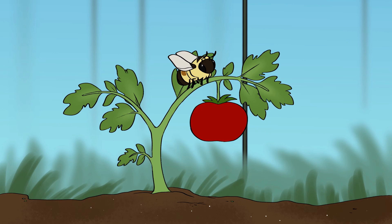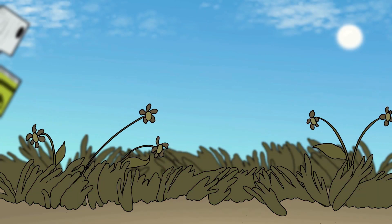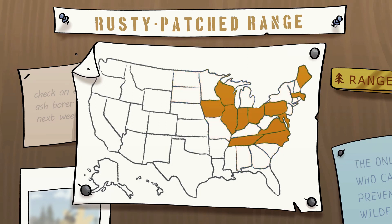Unfortunately for our gardens, the rusty patch is disappearing fast. Diseases, pesticides, and habitat loss have turned this bumblebee from a common sight in 26 states to a rare occurrence in only 13.